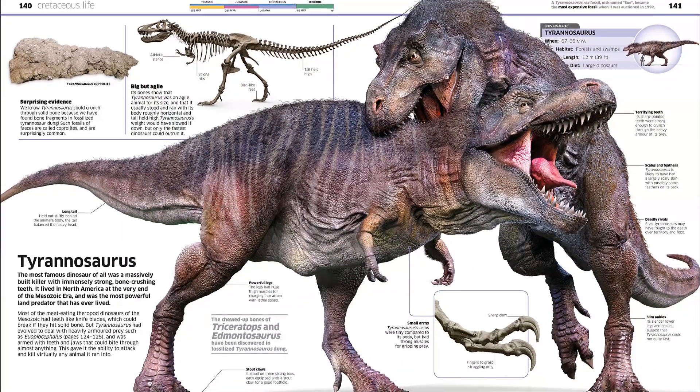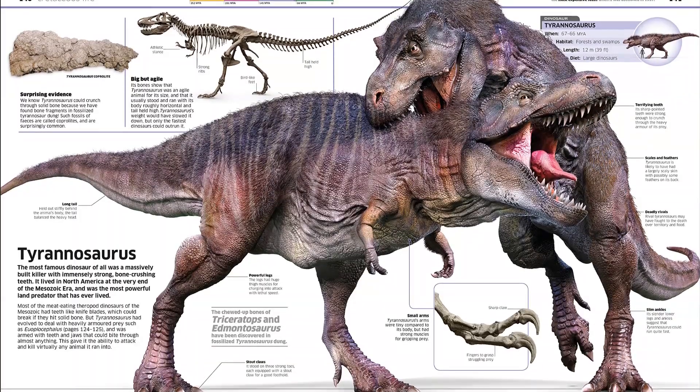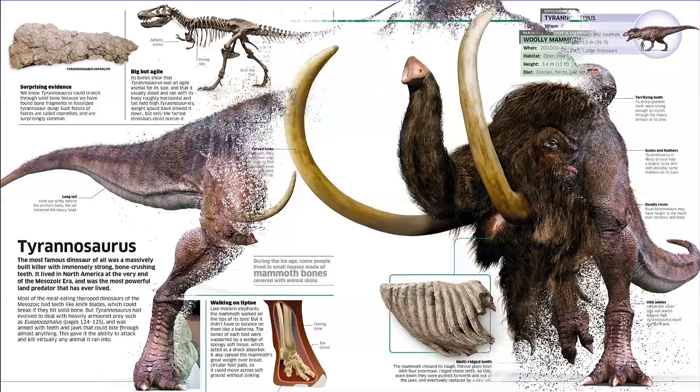Such as the velociraptor, having three large killer claws on each foot to hunt down prey, and the long-necked diplodocus, stretching the length of three school buses. This dinosaur encyclopedia is a must-have volume for children. Find the link below and buy the book now.